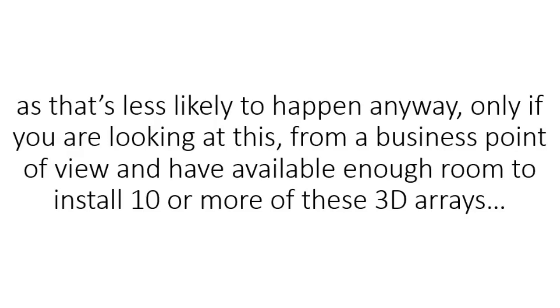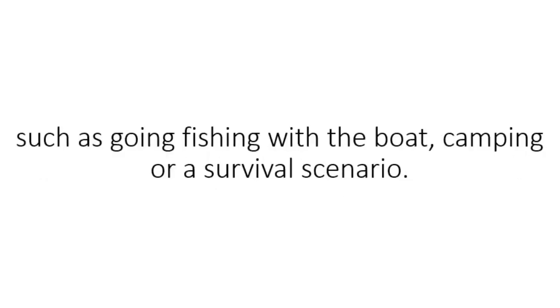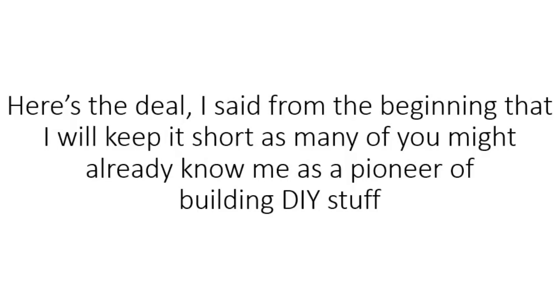Only if you have available enough room to install 10 or more of these 3D arrays does selling back make sense. But you all know how much you're spending on electricity each month, and you might find these panels useful in other situations as well — going fishing with a boat, camping, or a survival scenario. The applications of these 3D solar panels are endless. Electricity is needed everywhere you go and is used in almost all day-to-day items that you own.